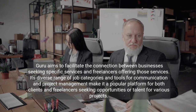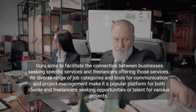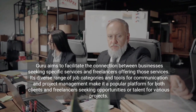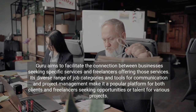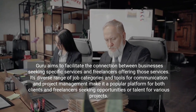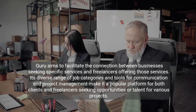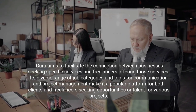Guru aims to facilitate the connection between businesses seeking specific services and freelancers offering those services. Its diverse range of job categories and tools for communication and project management make it a popular platform for both clients and freelancers seeking opportunities or talent for various projects.